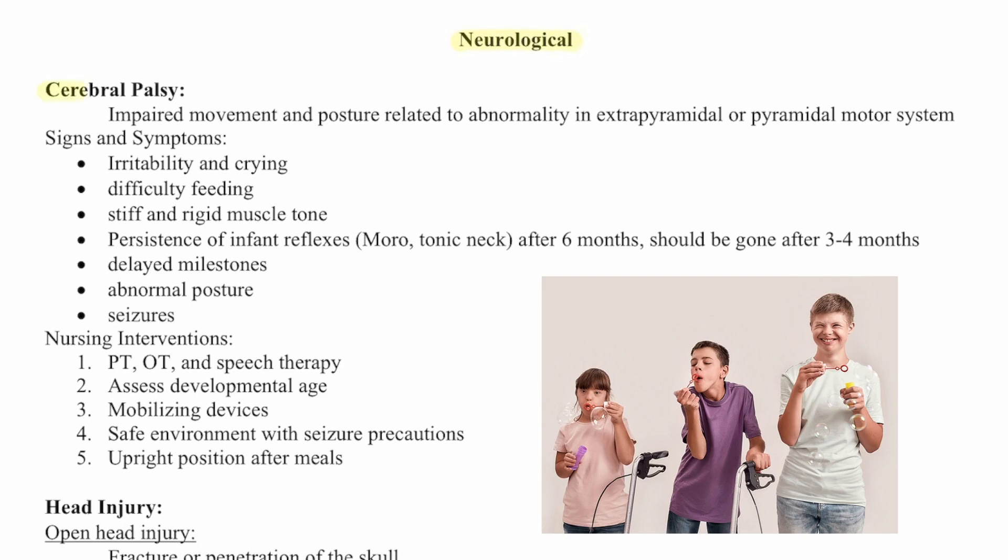The first disorder is cerebral palsy. This is an impaired movement and posture related to an abnormality in the extrapyramidal or pyramidal motor system. Signs and symptoms are irritability and crying, difficulty feeding, stiff and rigid muscle tone, persistence of infant reflexes — so Moro or tonic neck will continue after six months when it should be gone after three or four — delayed milestones, abnormal posture, and even seizures.